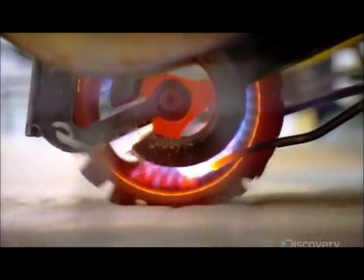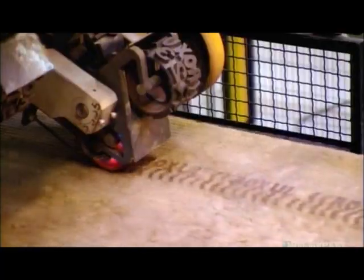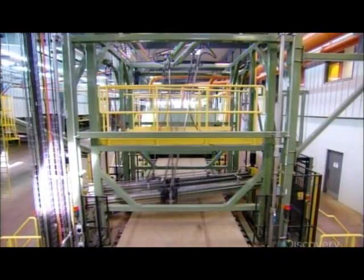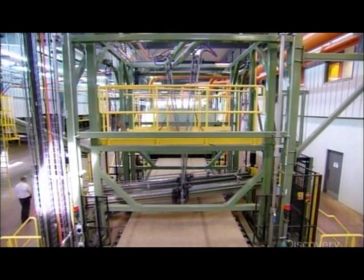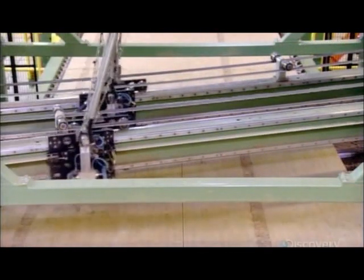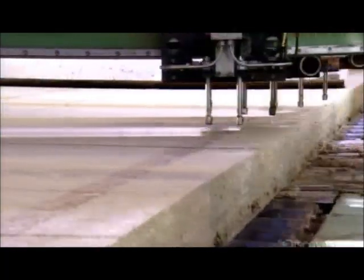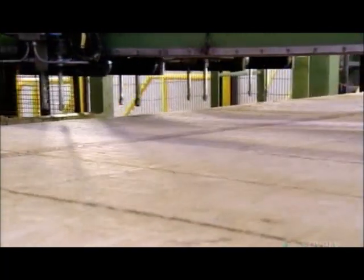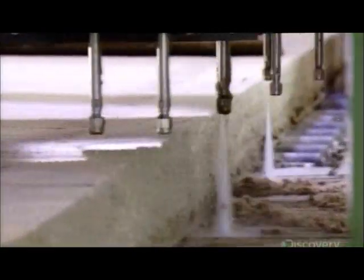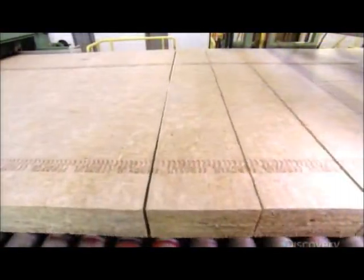A branding tool burns the R-value and company name onto the surface of the insulation as it moves forward. Robotic arms swing back and forth to slice the insulation to its final dimensions. Instead of sharp steel blades, these robots use high-pressure water jets to make their cuts. The jets do a precise job without generating dust or waste, and the stone wool doesn't absorb the water. The sheer density of the wool makes it moisture resistant, along with the oil added to the fibers during spinning.